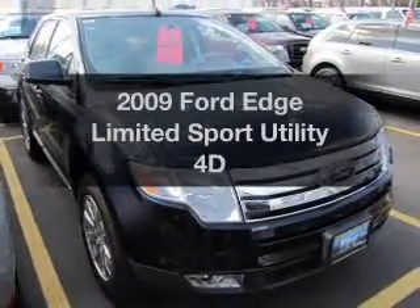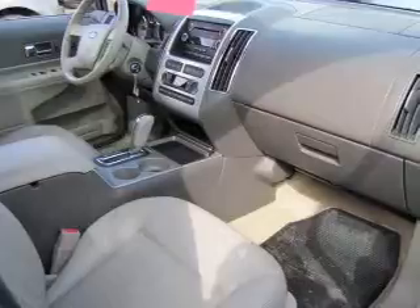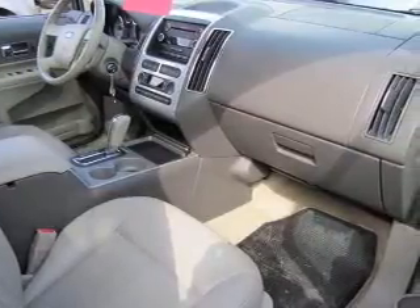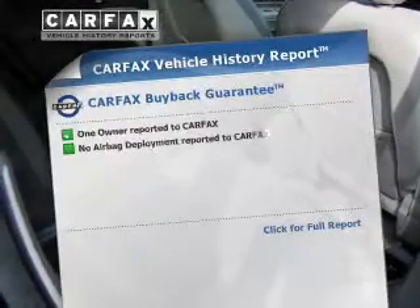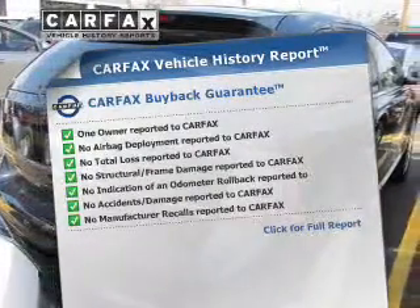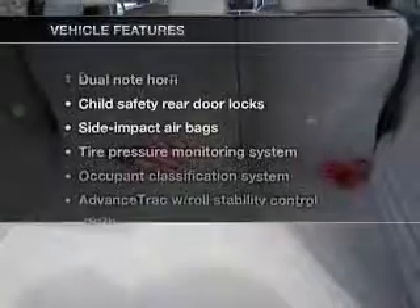Imagine yourself in this 2009 Ford Edge. If you're looking for an automobile with great attributes, look no further. With a reliable engine that responds smoothly to its automatic transmission. Rest easy knowing this vehicle comes with a Carfax Vehicle History Report from Carfax, the most trusted provider of vehicle information.